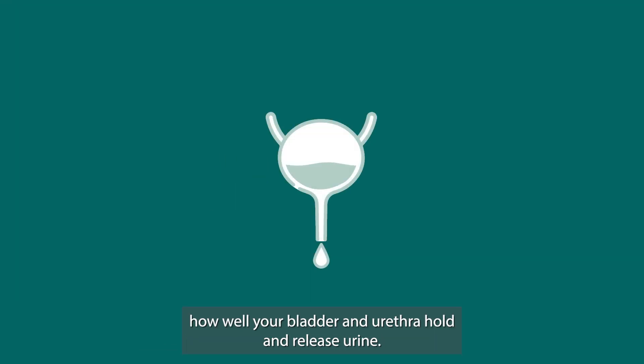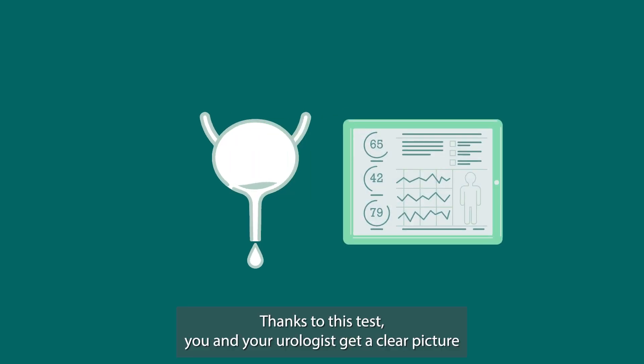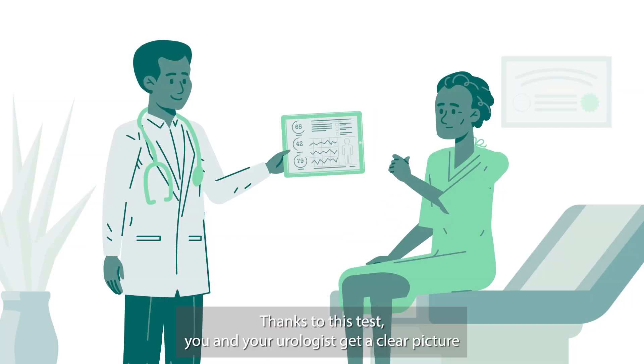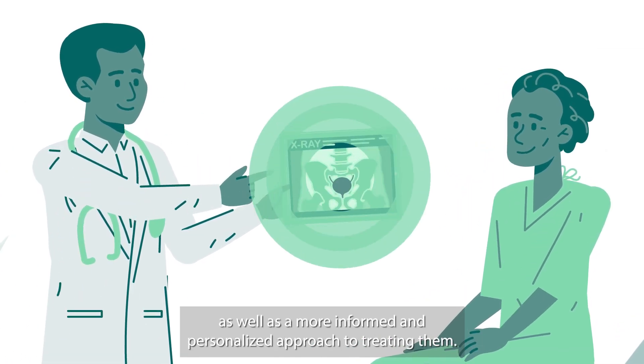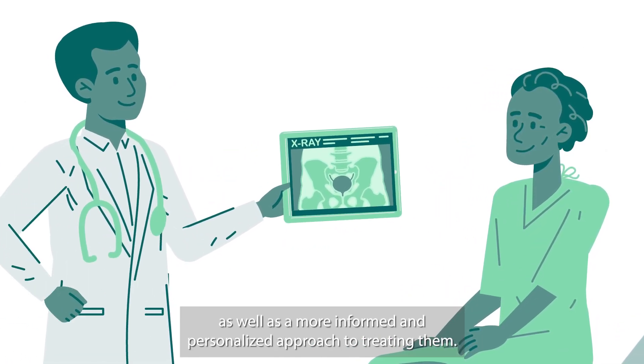As for the procedure itself, Urodynamics investigates how well your bladder and urethra hold and release urine. Thanks to this test, you and your urologist get a clear picture of what is causing your symptoms, as well as a more informed and personalized approach to treating them.